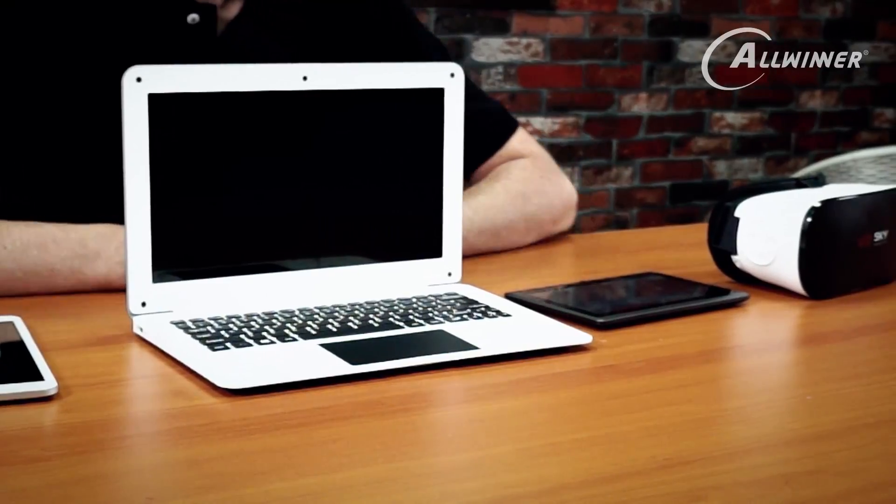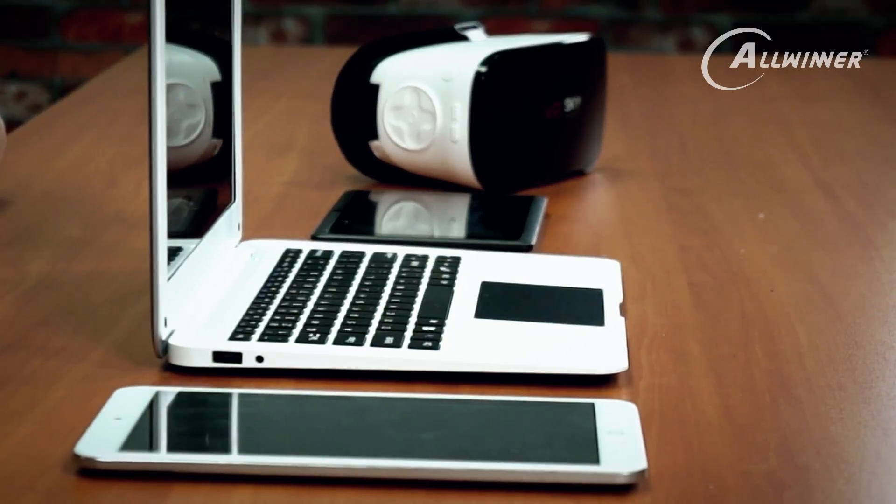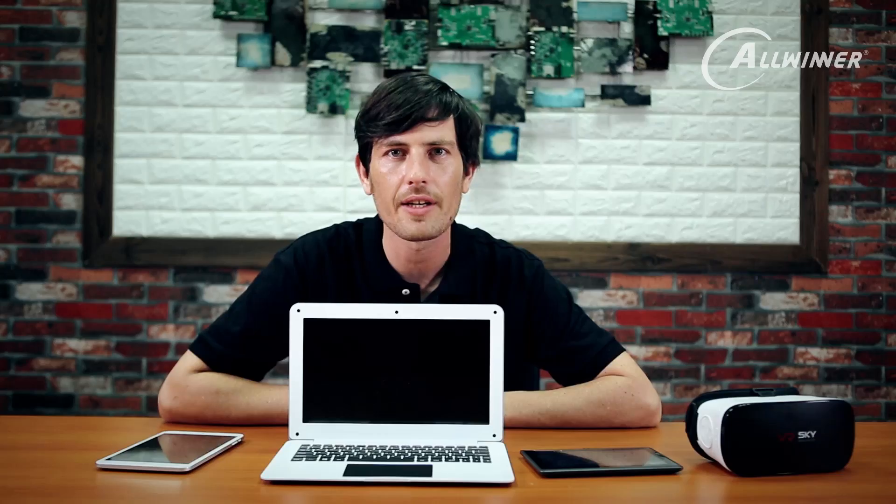I hope in the future I can show you more products coming out of Guangzhou and Shenzhen. It gives you a little bit of an insight into the technology industry in China and shows you where products are going. Obviously the quality and features are getting much, much better — it's an exciting future here in China and at Allwinner. I hope to see you again. Thank you.